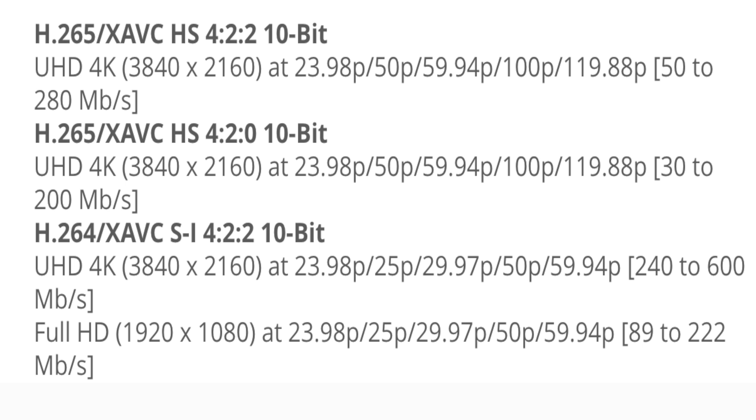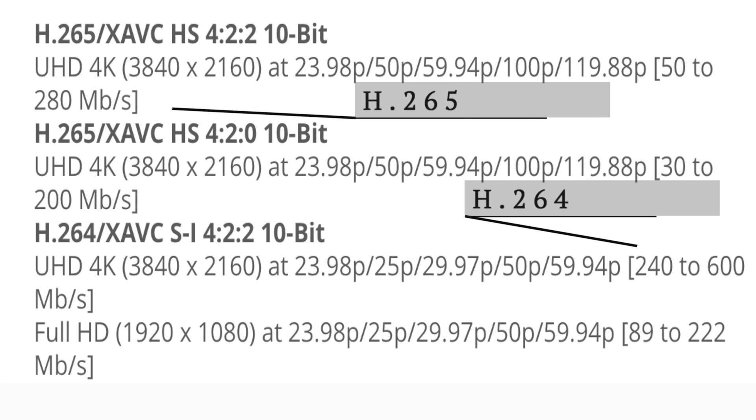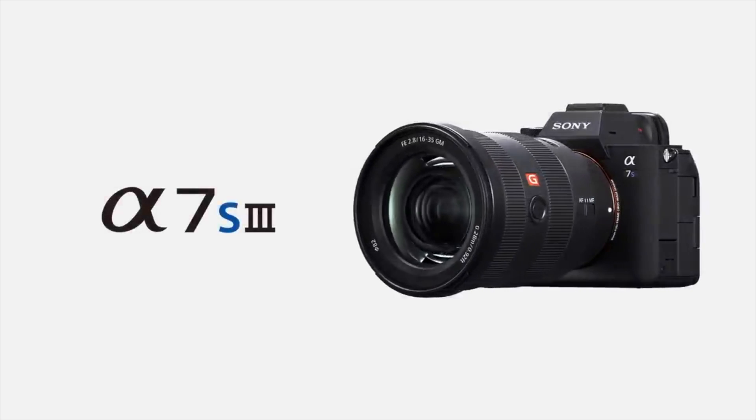With storage, it might not be as big of an issue as you think. With the H.265 codec, your file sizes are essentially cut in half — at least that's been the case with the Sony a7S III, because I switched over to it as soon as I got my new laptop.